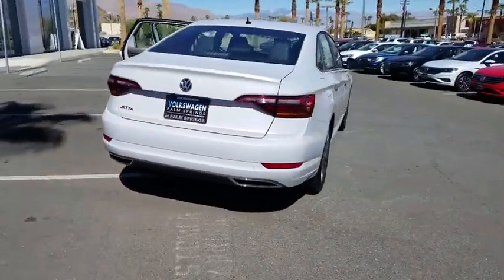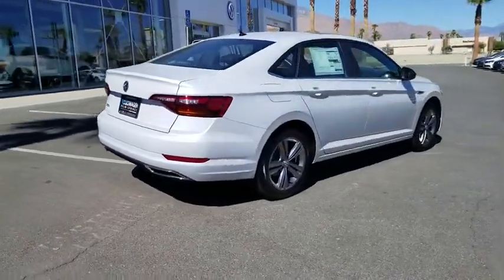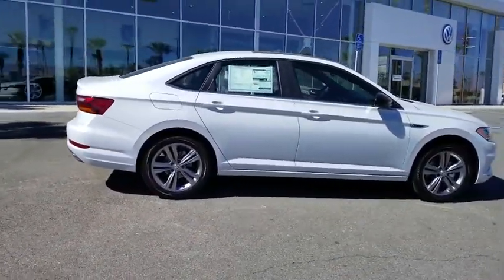Overhead console. Tilt steering wheel. Front bucket seats. If you like it online, you'll love it in your driveway. Take it for a spin today.